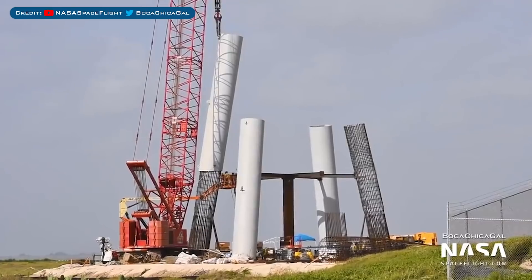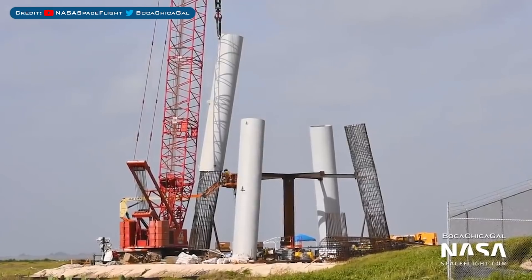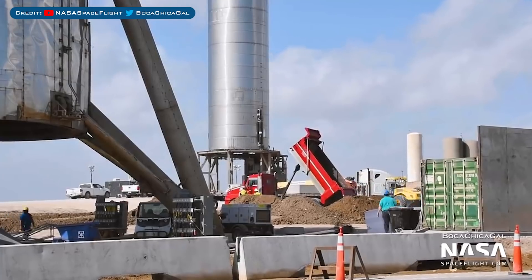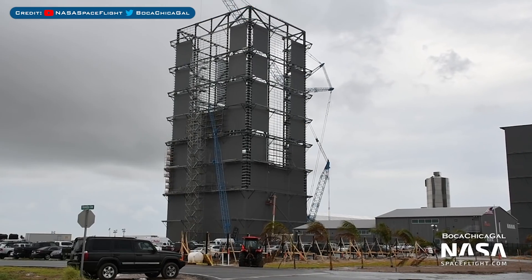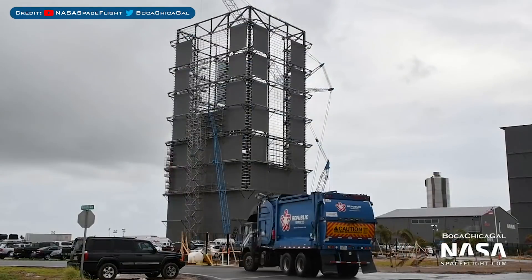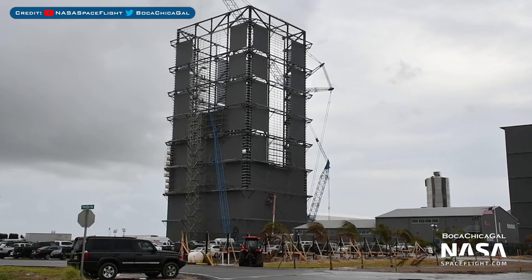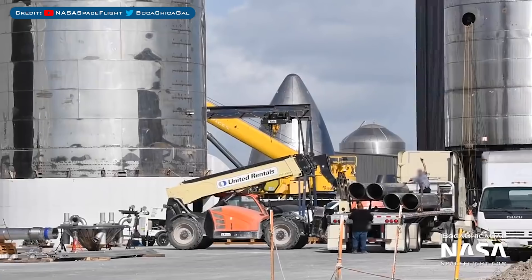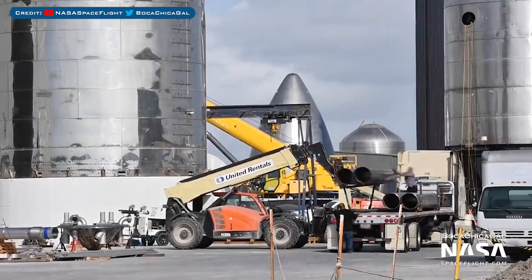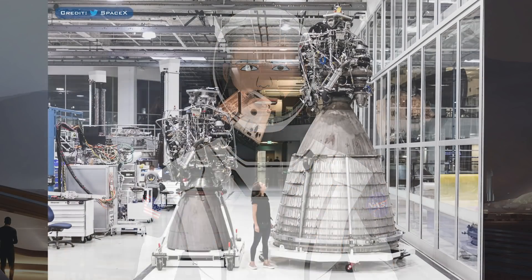Moving on and over to Boca Chica, here we have the latest view of the launch mount construction. You can see another support structure has been put together, and by the current launch mount you can see some groundwork has been going on. Over in the construction yard, the usual construction of the high bay is progressing nicely — this building has only been under construction for around two months. Also in the yard, behind the fabrication tent, some new pipes were seen being lifted off a trailer after having arrived recently.